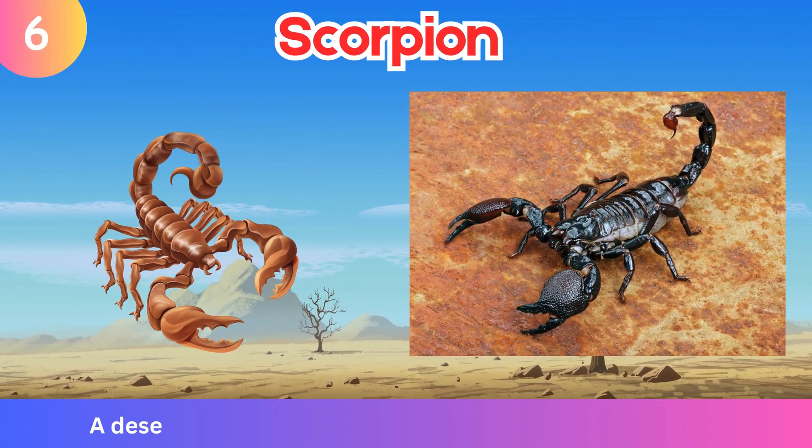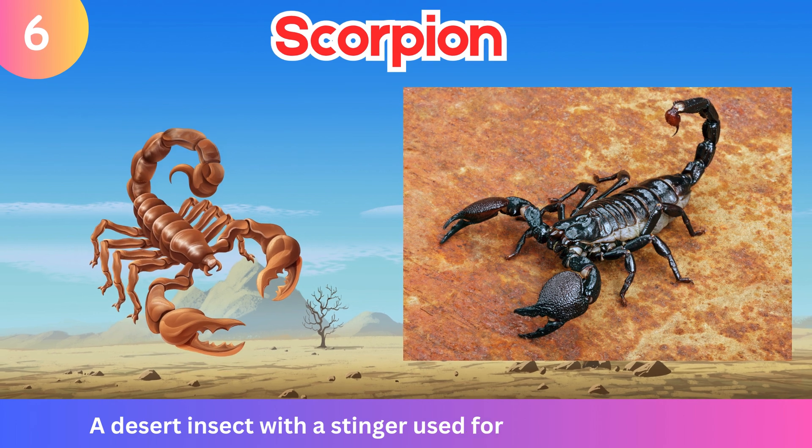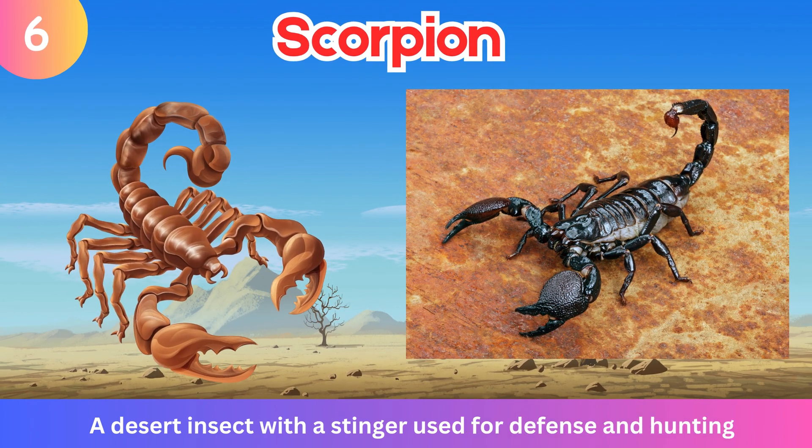Scorpion. A desert insect with a stinger used for defense and hunting.